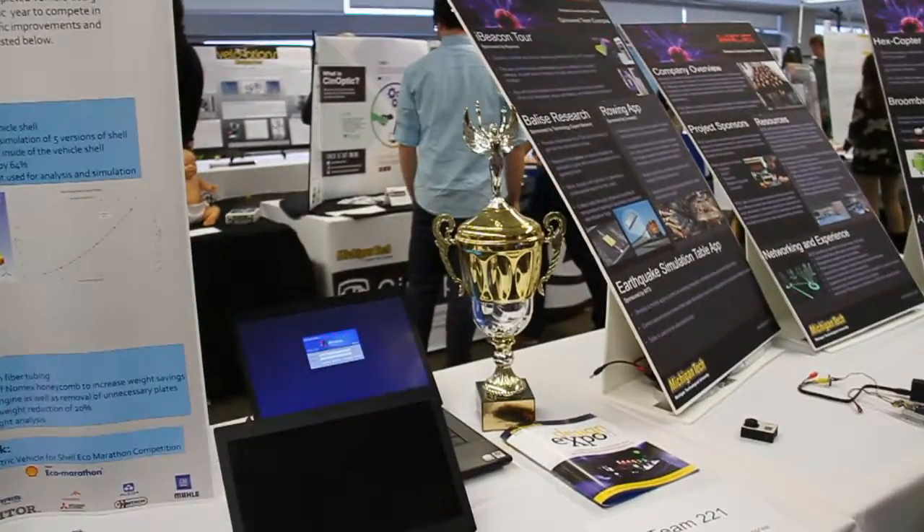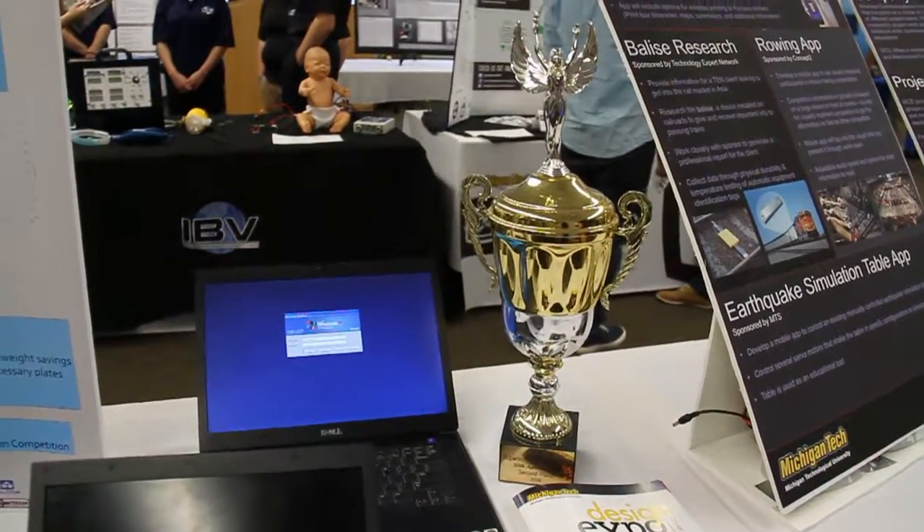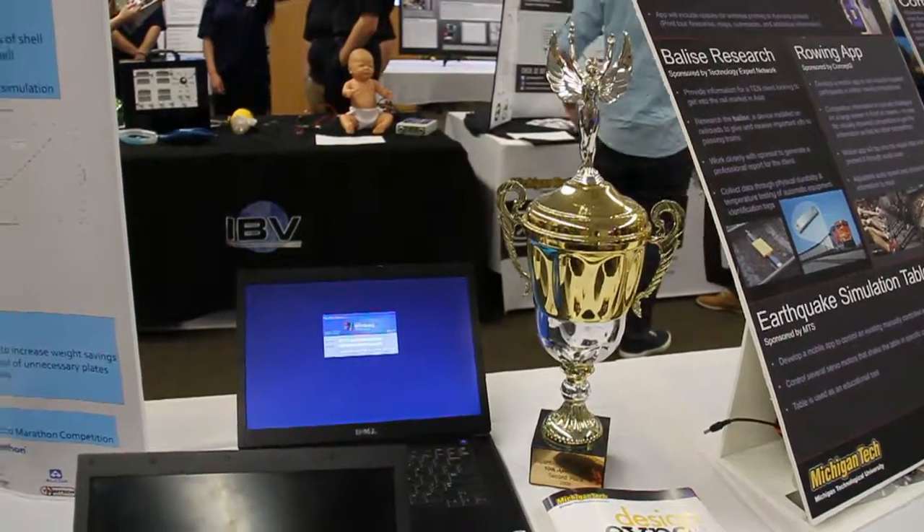That's our second place trophy from the SAE Super Mileage competition from 2009, where we achieved 1150 miles per gallon in the competition.